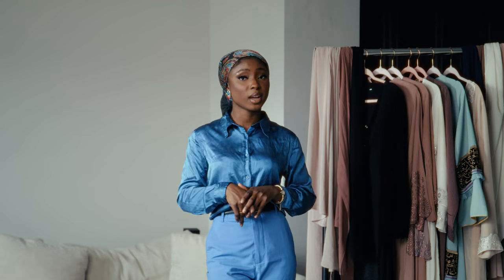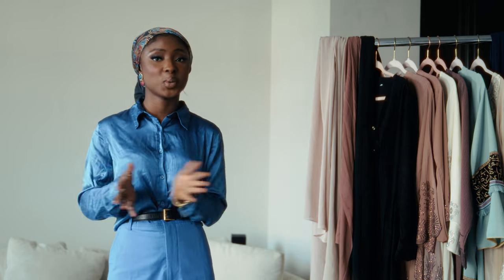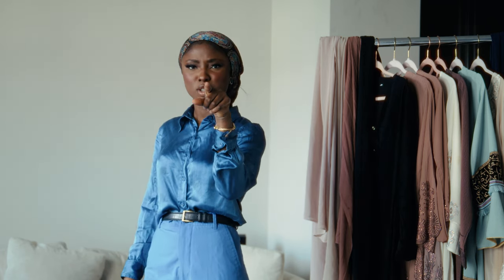Assalamu alaikum, Ramadan Mubarak everyone! My name is Aisha and I'd like to welcome you to my channel where I film and create fashion, beauty, and elevated lifestyle content. In honor of Ramadan I'm going to be filming a lot of modest fashion videos through the whole month, and I'll also be doing vlogs. In today's video we are doing an abaya haul, inspired by my lovely friend Pacha — go follow her, I'll link her channel in the description. Let's get into it — don't forget to like and subscribe!